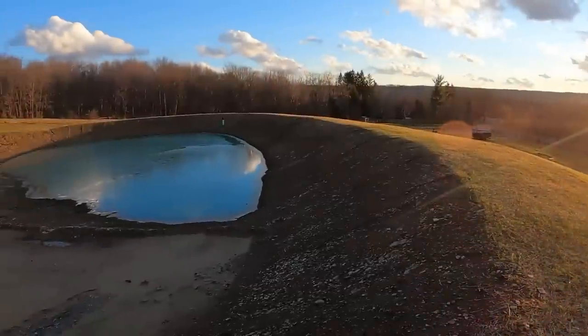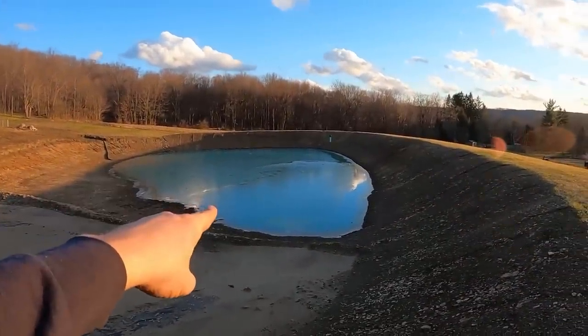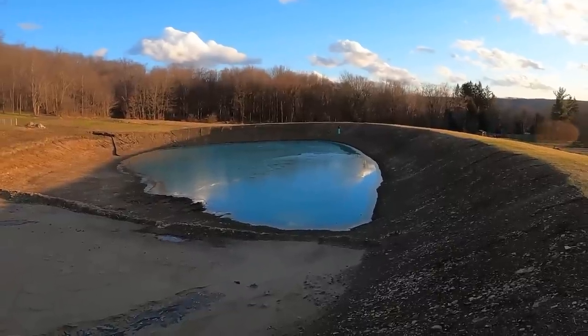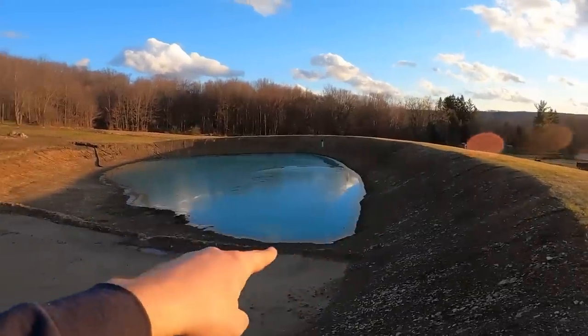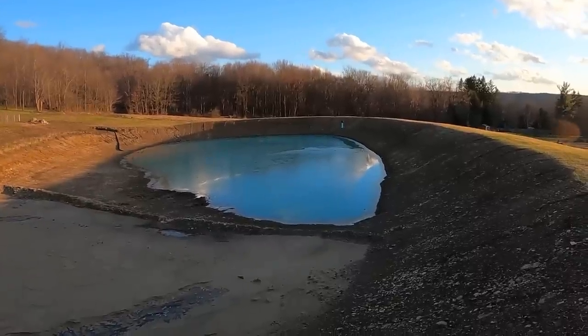Hey everybody, Adam here with Hometown Acres, welcome back. Before we get into today's video I've got a pond update for you. Here is today's update on the pond. As you can see we have our initial layer of ice on here for ice skating this winter, however it got up to about 40 degrees today and around the outer edges it's starting to melt a little bit, and right now it's only about an inch thick.